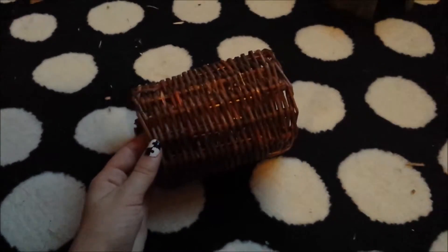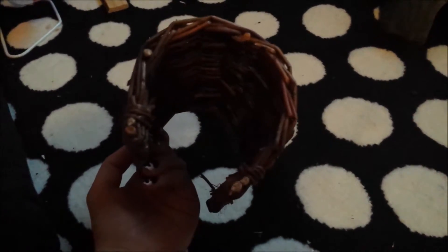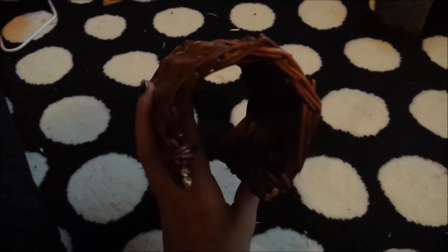Next is this All Living Things Animal Tunnel. I don't know actually why I like this one so much — it just looks really natural.